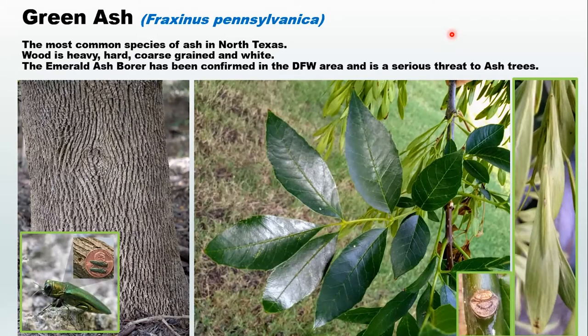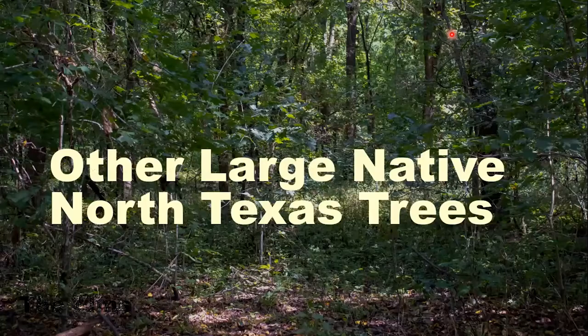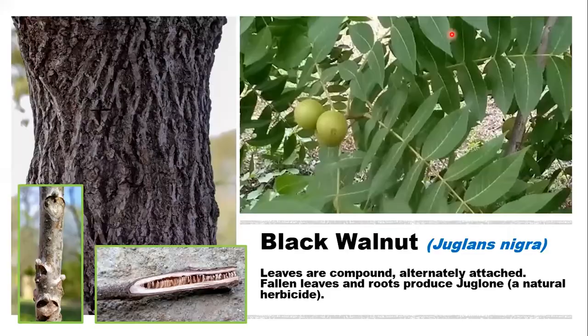The value to wildlife for ash: deer eat the leaves and twigs, birds and mammals eat the seeds, fruit, and samara. This is a valuable tree to many different kinds of butterflies, including the tiger swallowtail, the orange sulphur, the cloudless sulphur, and the mourning cloak.